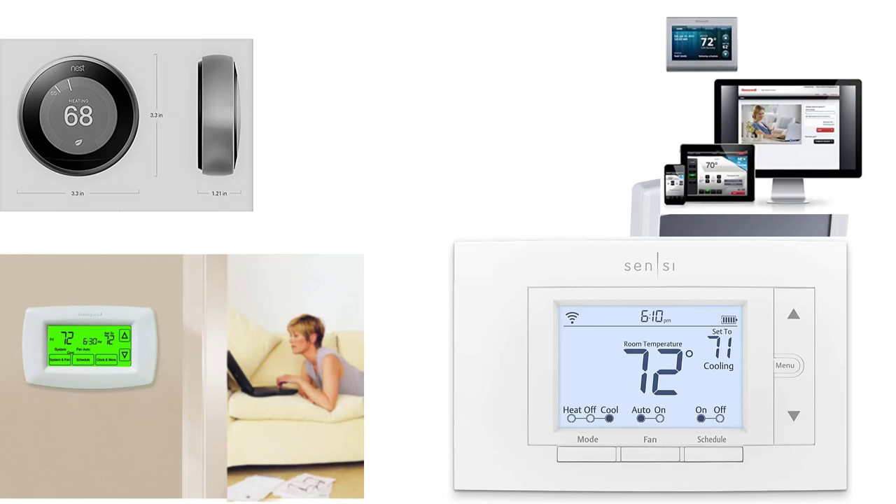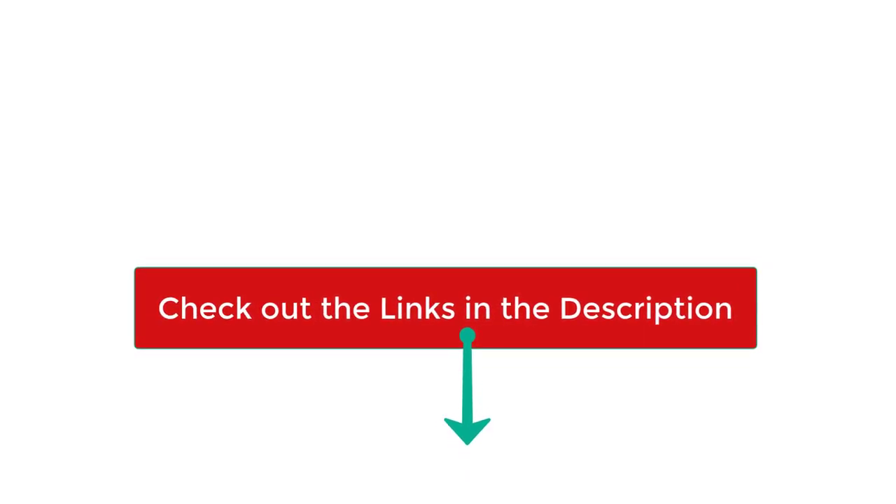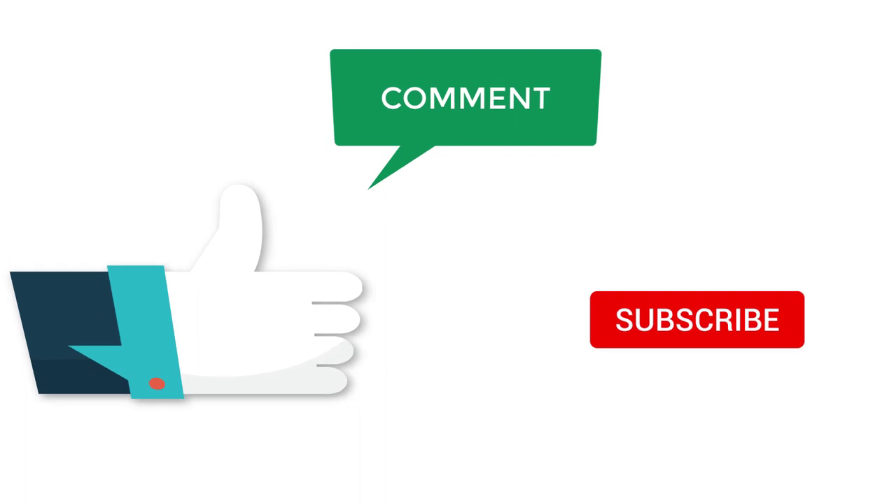There you have it — our top 5 best thermostats for heat pumps on the market. Check out the links in the description below for more detailed information and latest pricing. If you thought this video was helpful, please smash that like button and consider subscribing. If you didn't, let me know why in the comments below. Thanks for watching and I'll see you in the next video.